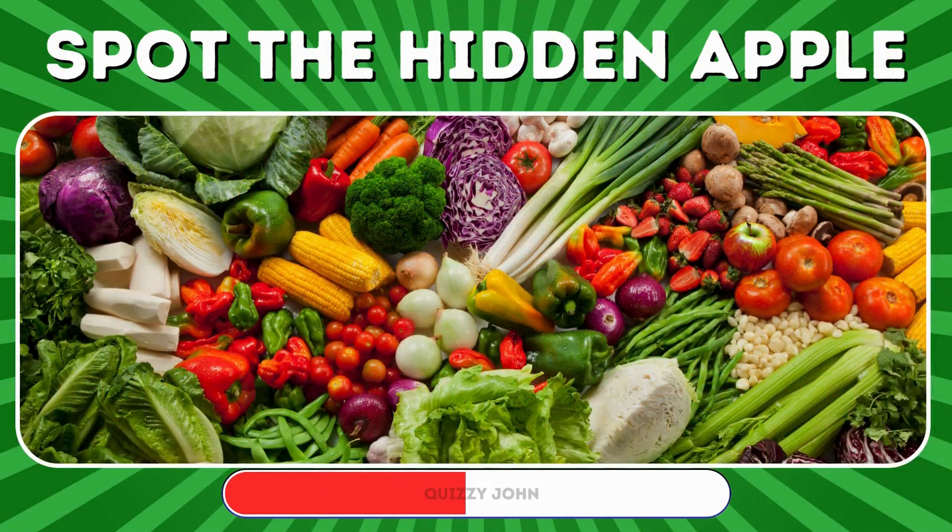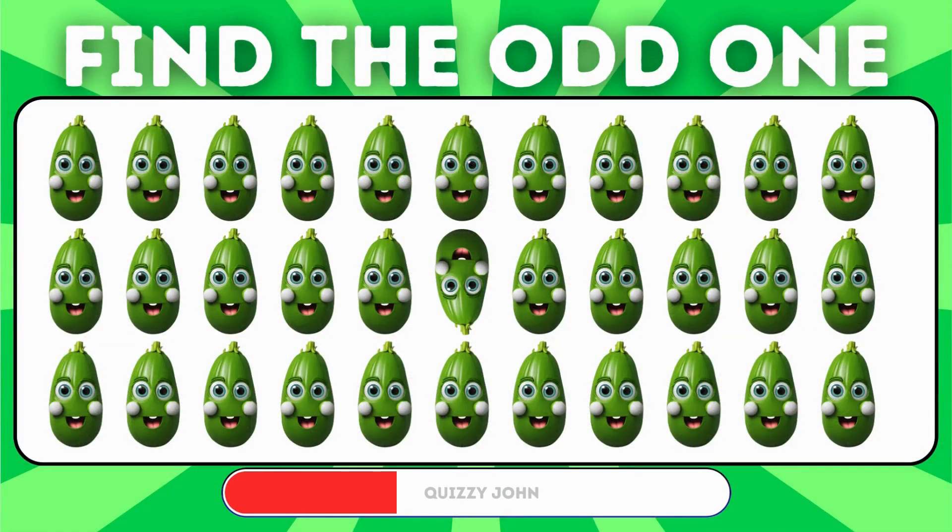Can you spot the hidden apple among all these vegetables? Which zucchini doesn't belong?